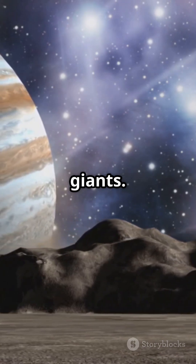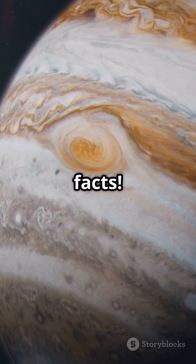Space isn't just big — it's filled with true giants. Hit follow if you want more mind-blowing space facts.